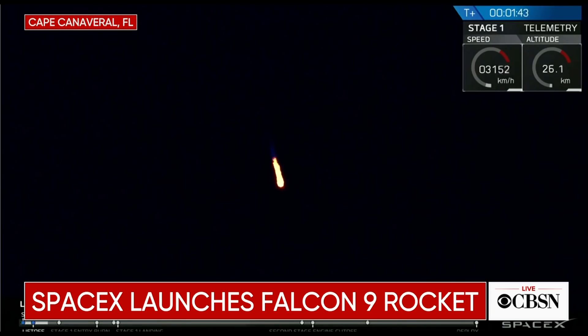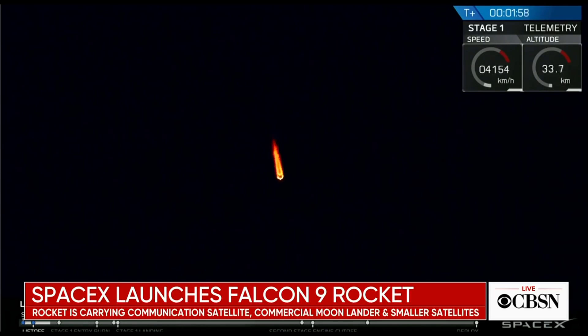There you heard the call out for MVAC engine chill. This is the point in which, like I mentioned before, we start to flow the super cold liquid oxygen into the turbo pumps, bringing them down to flight temperatures. This helps us reduce the temperature difference between the liquid oxygen and the hardware.